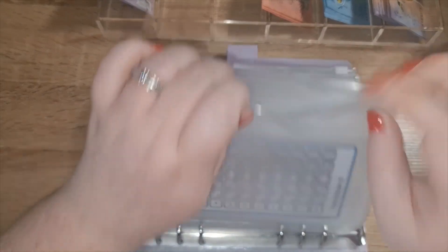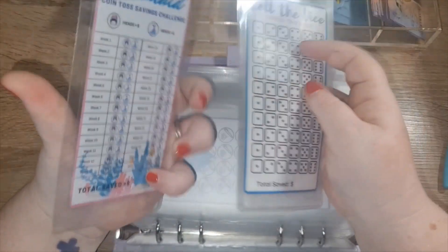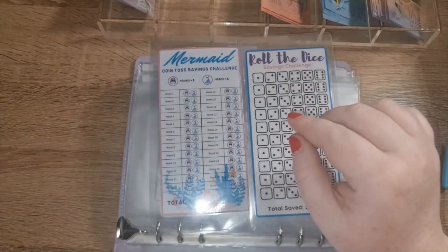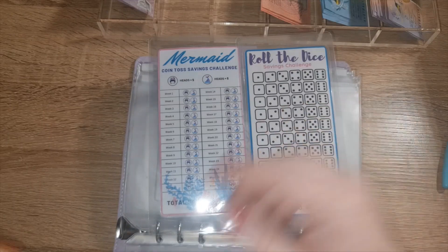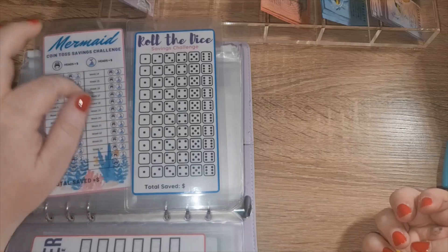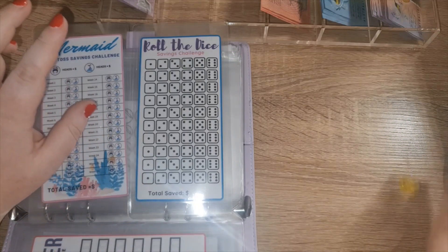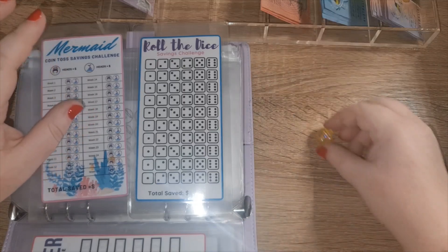We've got roll the dice and heads or tails. We'll do roll the dice first. If it's one to three it's five dollars; if it's four to six it's ten. The roll is five, so that's... ten dollars.